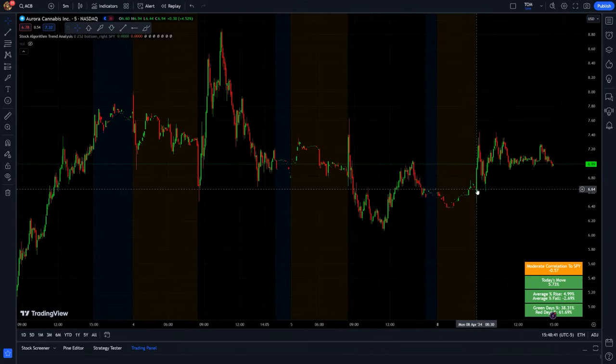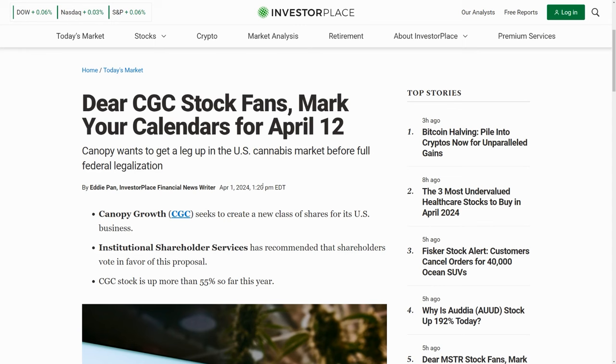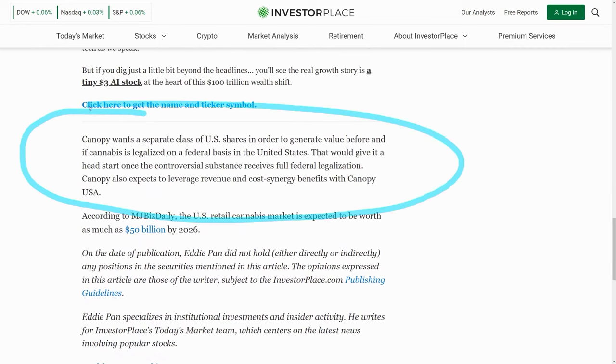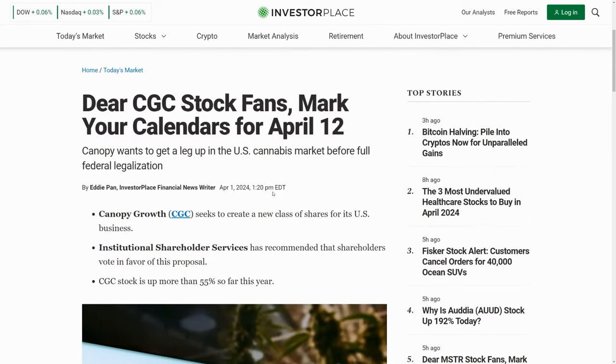CGC, or Canopy Growth, is one of the more talked about weed stocks. The interesting thing is that they're possibly going to have another class of shares called Canopy USA, with a shareholder vote this Friday, April 12th. Essentially, they're trying to get away from their Canada operations and get onto the U.S. market. Apparently this is going to give them a head start if cannabis does become federally legalized in the U.S., and it'll allow deals with companies like Acreage Holdings to go through. Definitely keep this stock on the radar.